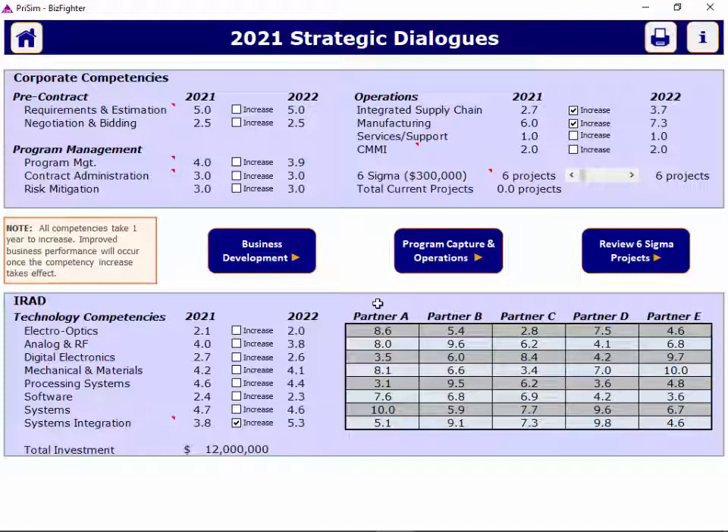At the bottom of the screen, when you partner, both your company's competencies and your partner's competencies will be applied to the program. And any follow-on production programs will be yours exclusively and not shared with your partner.